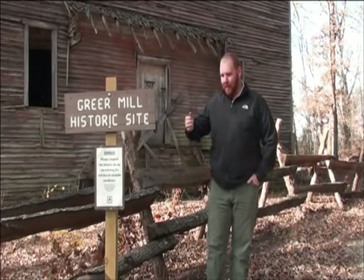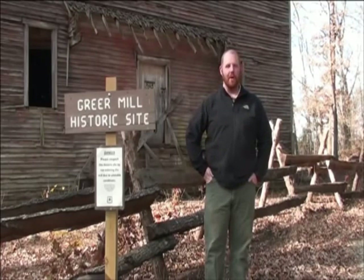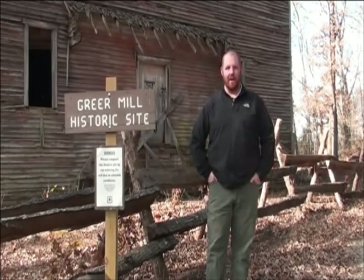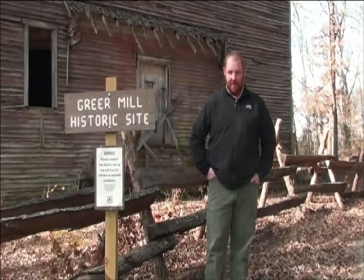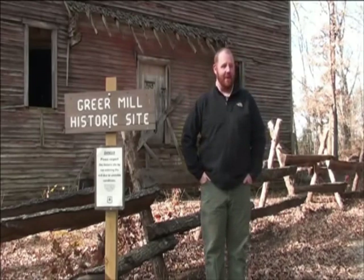My name is William McNeil. I'm the zone archaeologist here on the 11 Point Poplar Bluff Ranger Districts. I basically take care of all the historic and prehistoric cultural resources here on the two districts. And this is one of our more important resources that we have here.